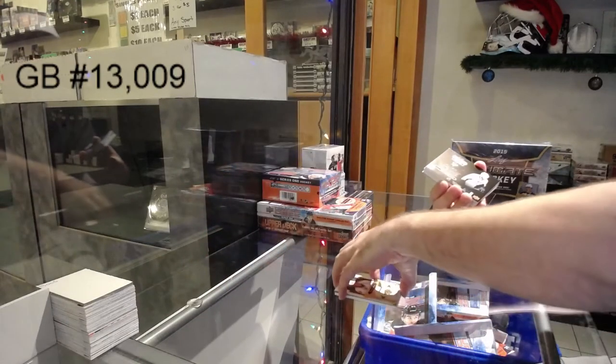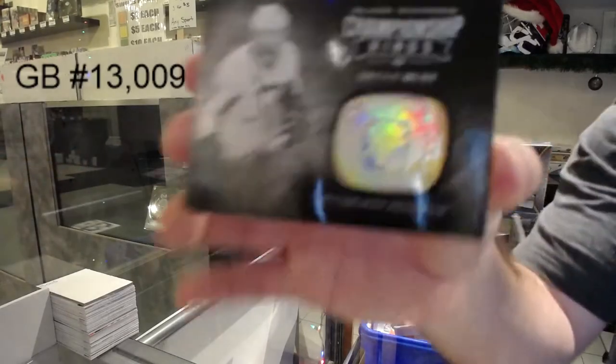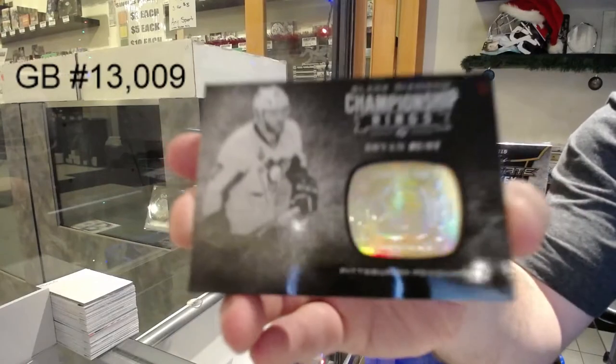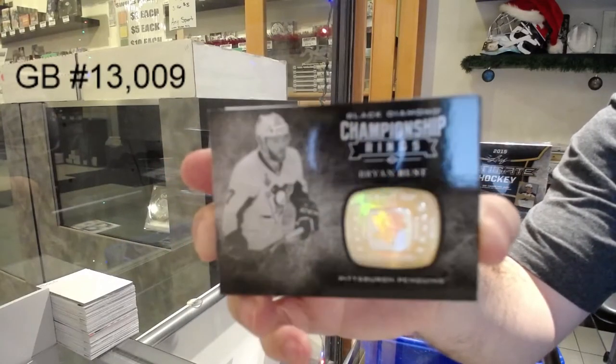World Juniors are awesome — one of my favorite events of the year. We've got for the Pittsburgh Penguins, Brian Rust. Championship rings. Brian Rust.